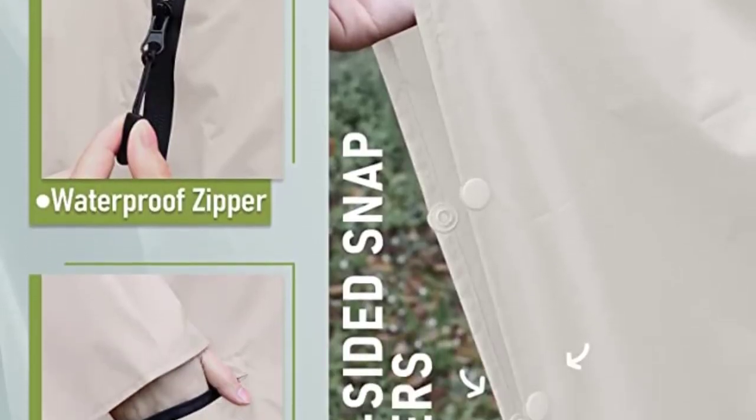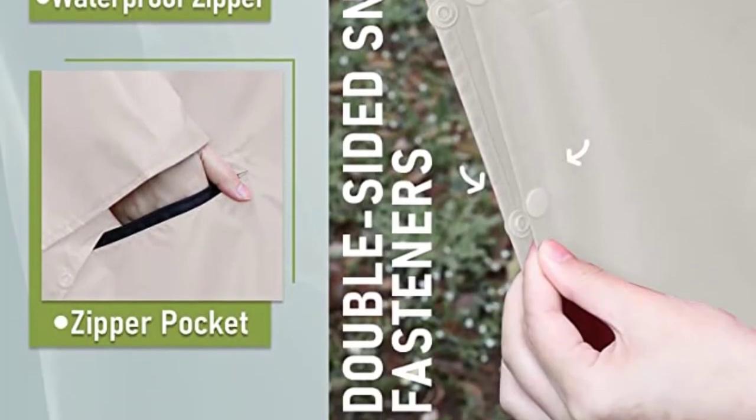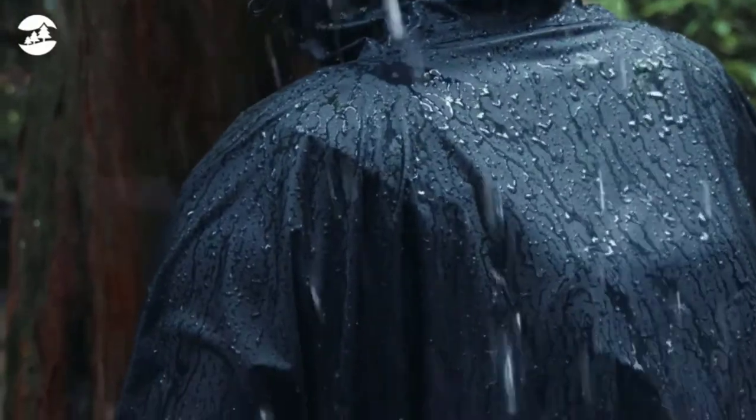So when the rain does stop, you can just take it off and put it away in its convenient and easy-to-carry bag, which is small enough to be thrown into any backpack without adding too much weight to or taking up too much space in it.